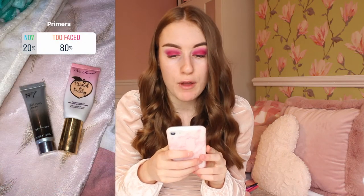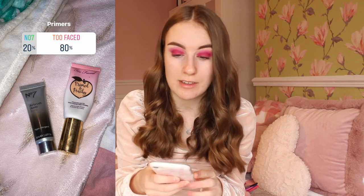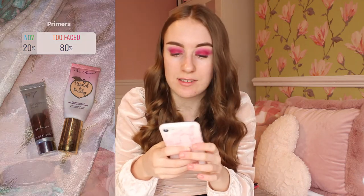For primers, 8% of the people voted for Too Faced and 20% voted for No.7. Wait, so I'm actually going to be using the Too Faced one - I'm kind of happy since I love the Too Faced primer so much. However, there's hardly anything left in it.